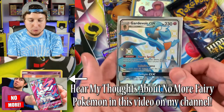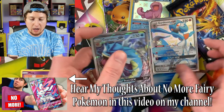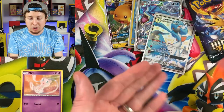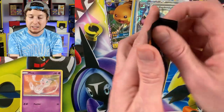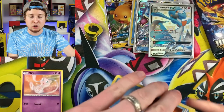As you know about fairy Pokemon — as of Sword and Shield, there will no longer be fairy Pokemon types printed. You'll still get fairy Pokemon such as Gardevoir, but they will not be a fairy type. They will most likely be a Psychic type Pokemon card, starting with Sword and Shield.